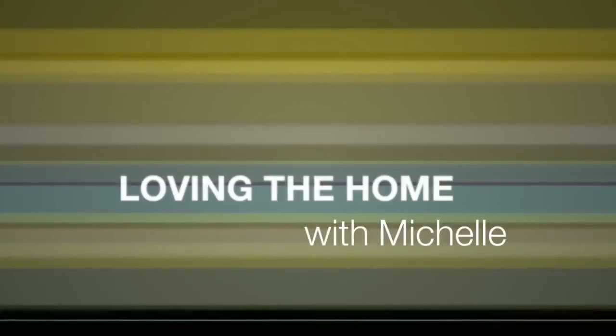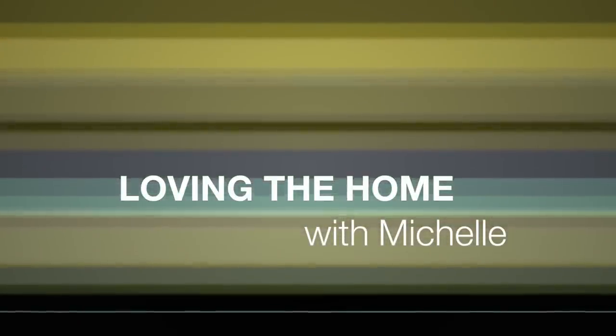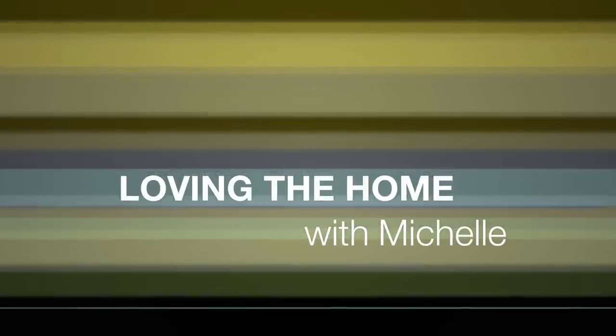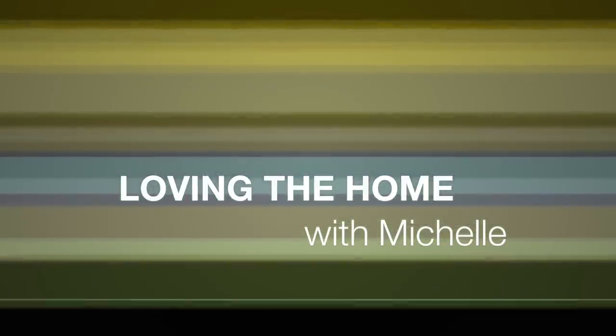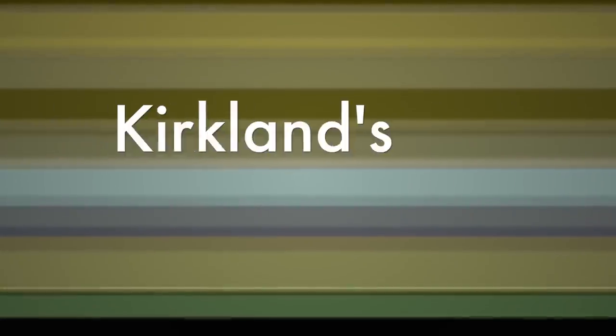Hi YouTube! I'm back with a few items I've been collecting over the last few weeks. As you know by now, I love changing my home, so I'm always looking for great deals and quality pieces at stores like HomeGoods, Kirkland's, Ross, and TJ Maxx.